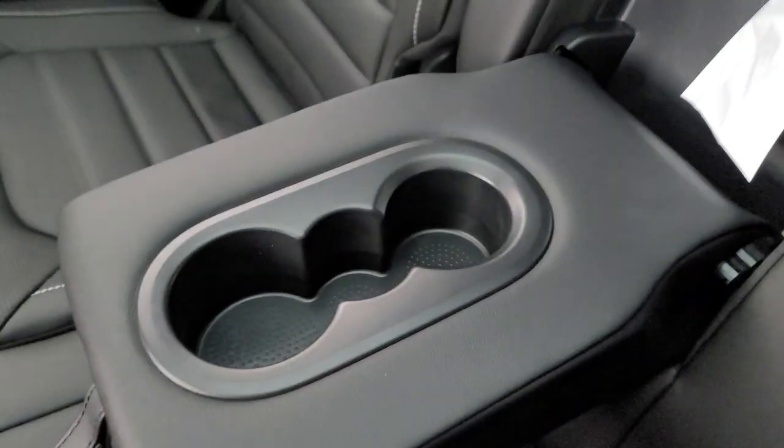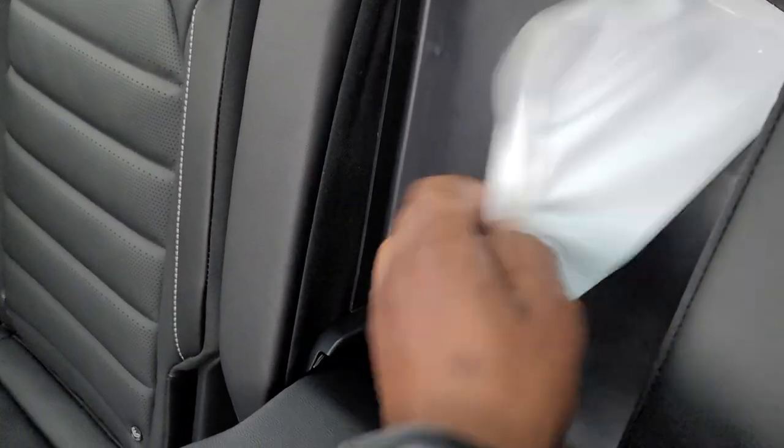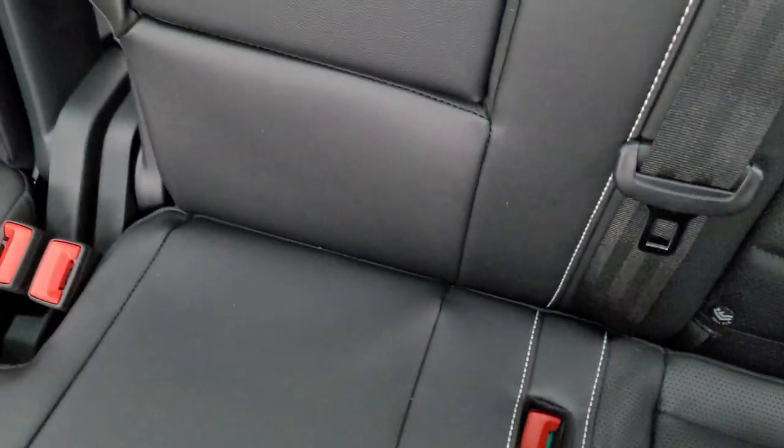Now the second row. Here's the armrest right here — it folds down. This is how you know you have a new car — the plastic's still on there. It's a cup holder, squishy yet firm, with a little loop to pull it down and push it back up. Adjustable headrests here, here, and here. Car seat hookups are here and also here — there are no car seat hookups in the middle row like there are in a regular Atlas.